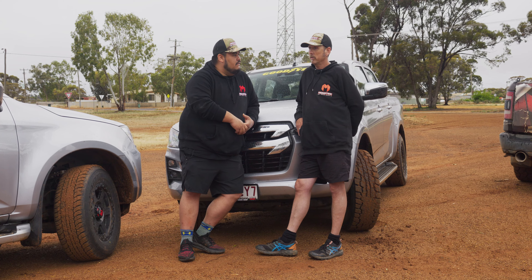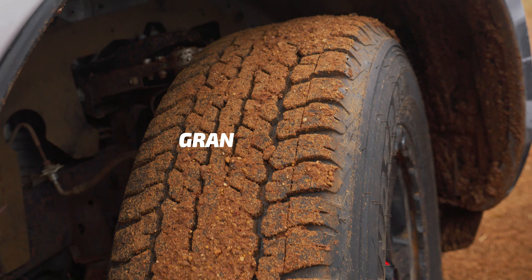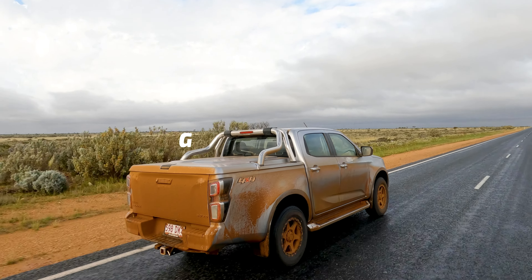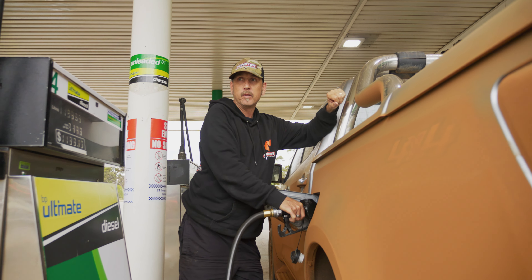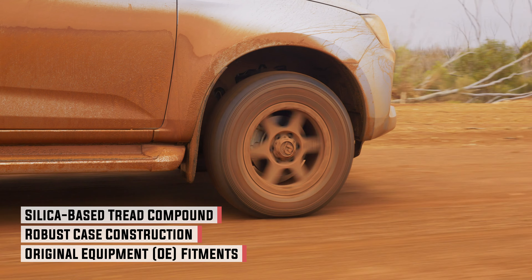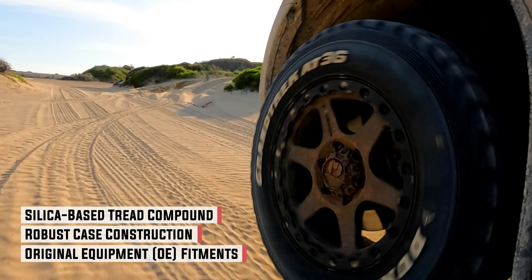So what are you expecting out of the AT22? The tread is more of a highway terrain pattern, which should be quieter on the road, so it should be better with fuel consumption, and it'll be good to see how they perform on the different terrains we'll be experiencing over the next couple of days.